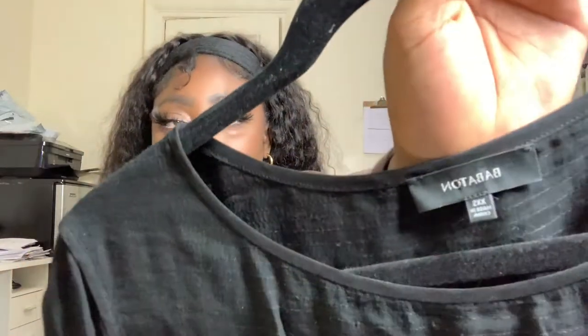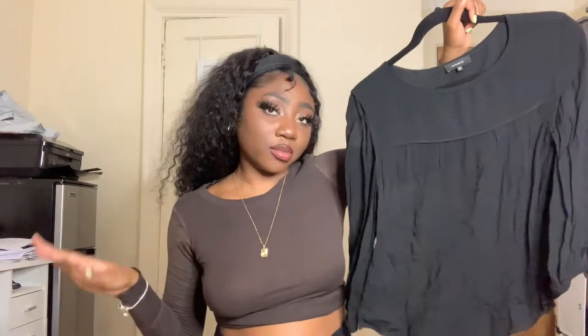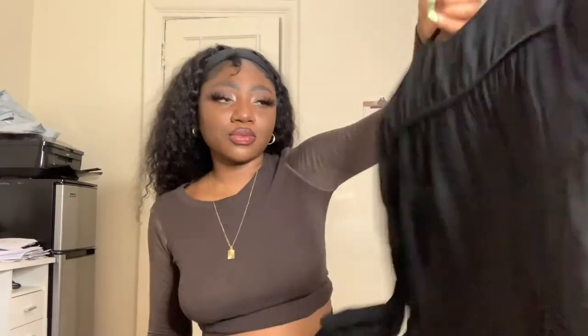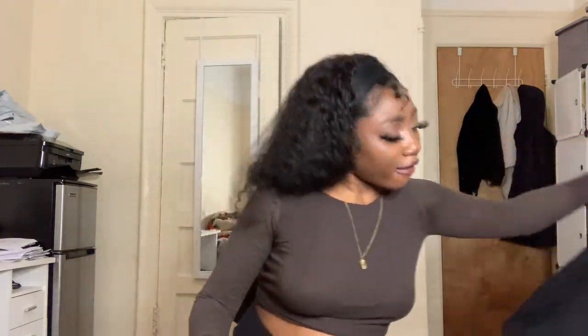Next up we have Aritzia Babaton. I think that's one of the faster-selling brands for me. We have this sheer blouse — it's really cute, looks linen-like. It's 100% viscose, and this one's extra extra small.